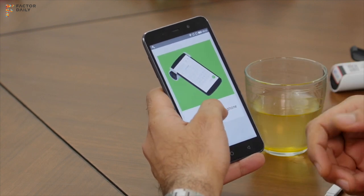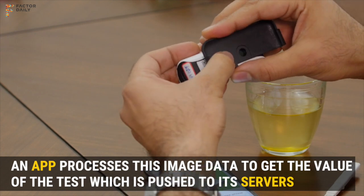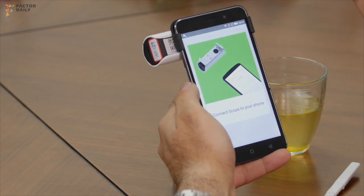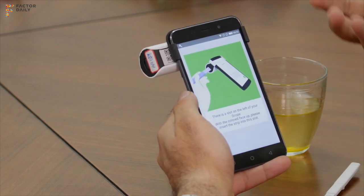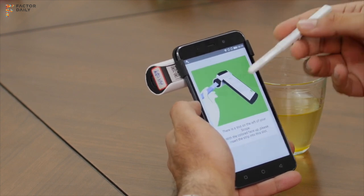It is telling you to connect the device to the phone. As soon as you connect the device, it says the device is connected and will ask you to connect the strip to the device.